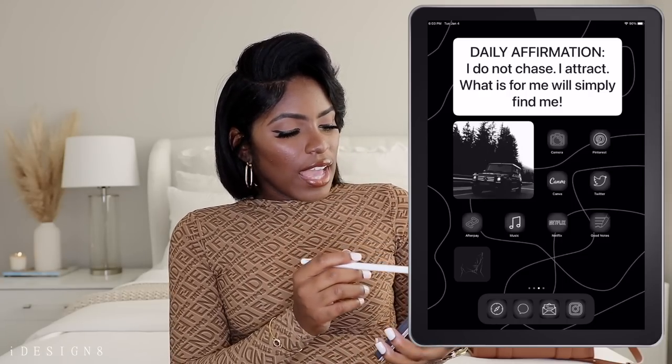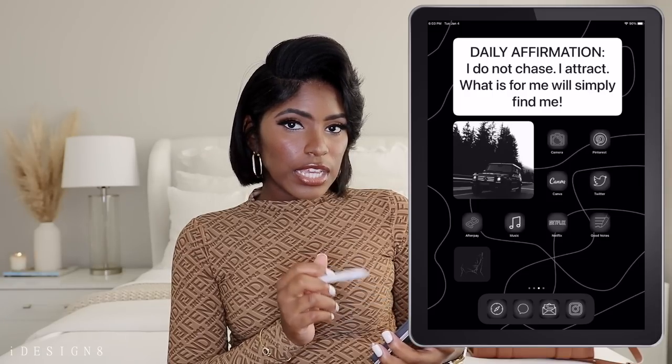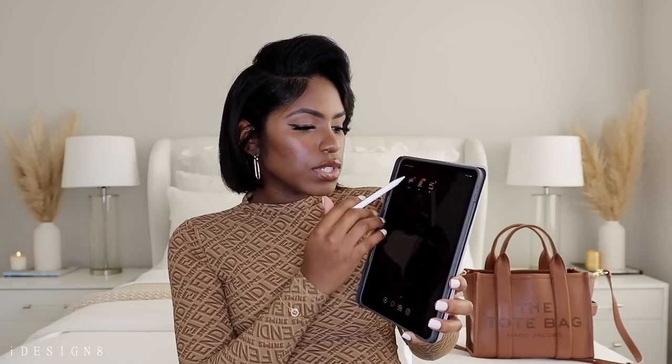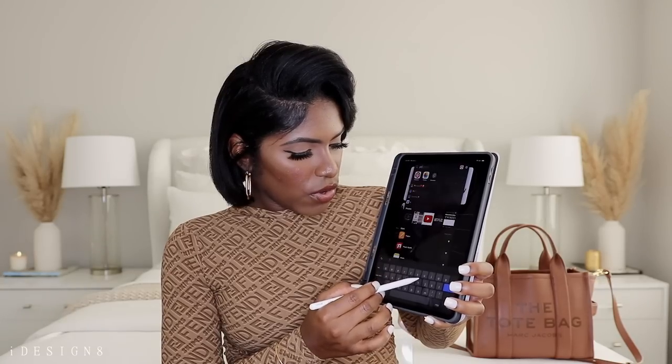I have more apps: Camera, Pinterest, Canva, Twitter, Afterpay, Music, Netflix, and GoodNotes. GoodNotes is what I use for my digital calendar and planning. I also have another cute inspo picture. Sliding over, here are all the rest of my apps. You can remove apps from your home screen and they go into the app library, but I just keep them here. Anytime I need to search for an app, I just pull my screen down, type what I'm looking for, and tap it.